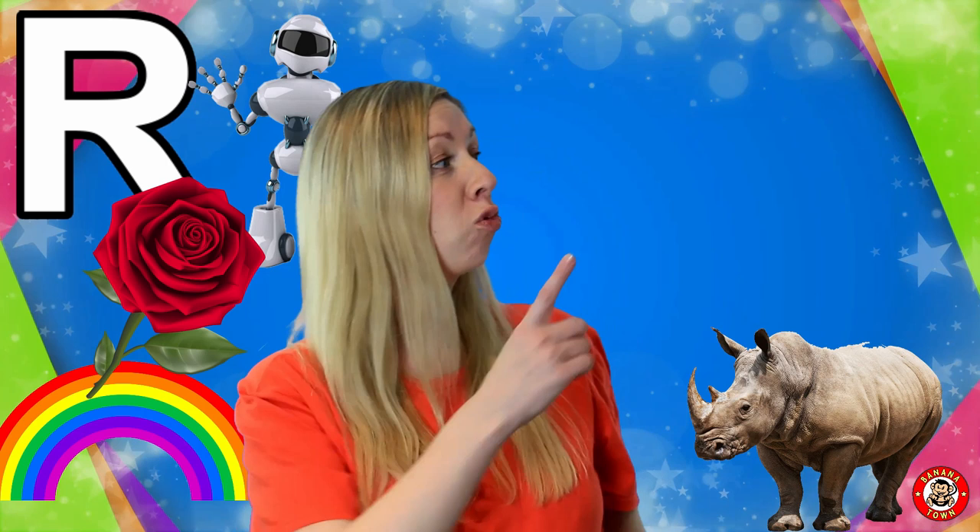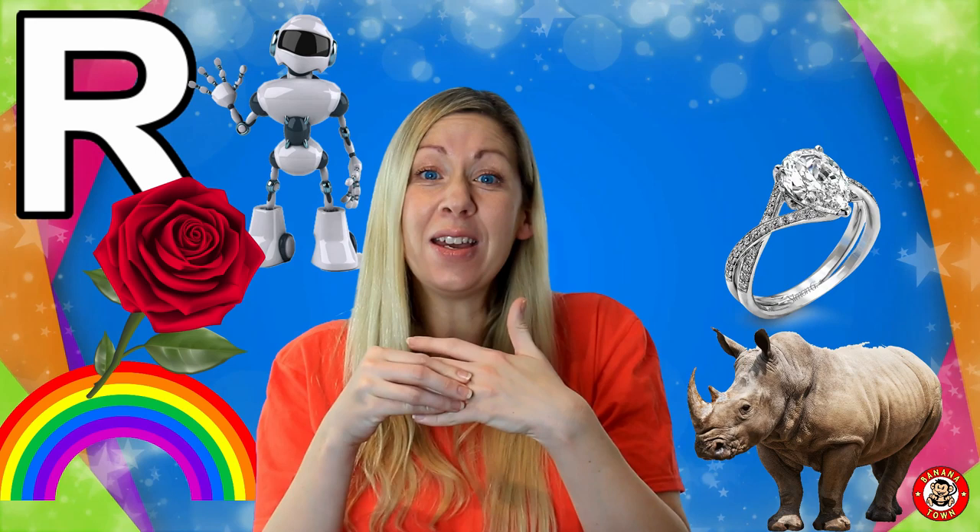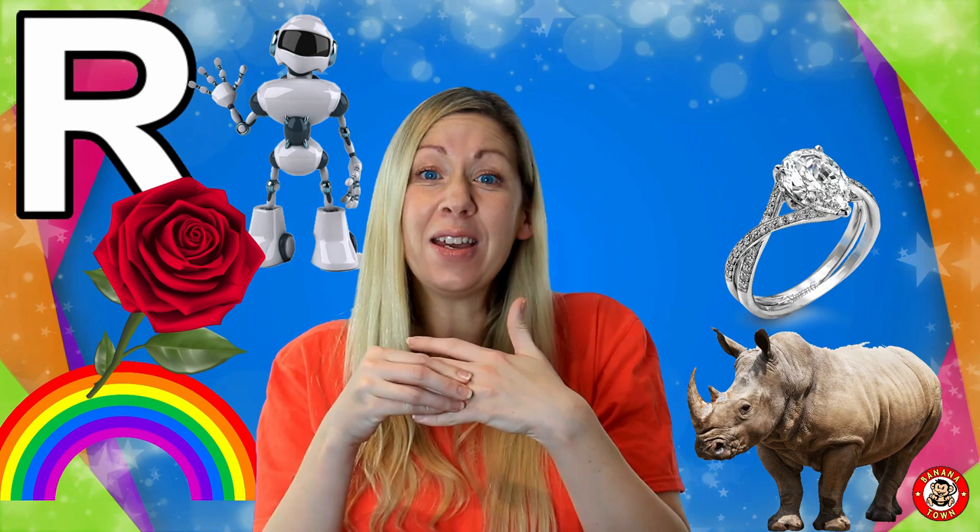R is for Ring. A ring is a piece of jewellery that you put on your fingers, made out of all types of metals, and some of them have really shiny pretty stones.